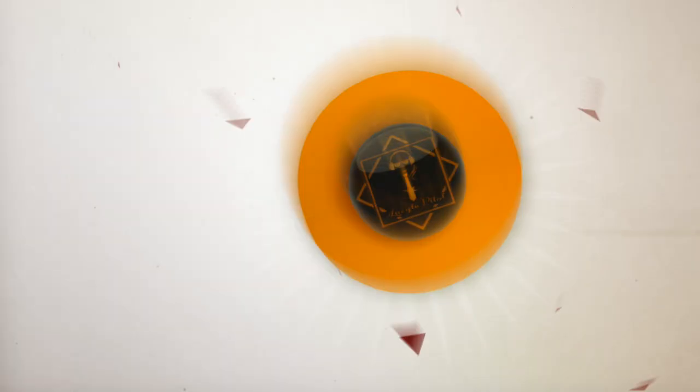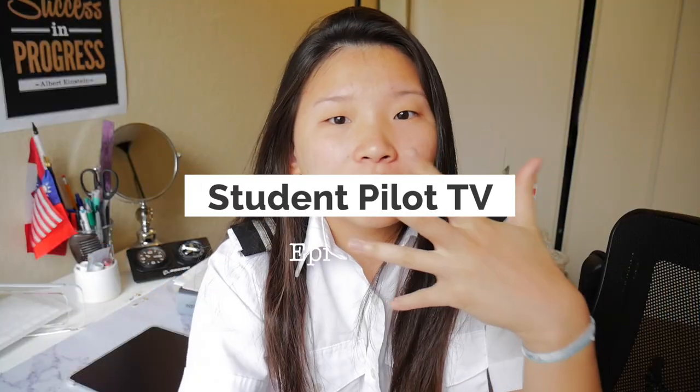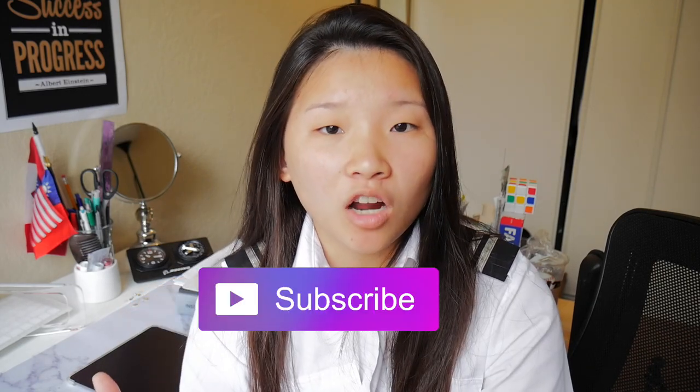Hey, how's it going guys? You look amazing today and you are amazing. This is Student Pilot TV, I believe number eight. Today I'm going to tell you guys how I prepare for my oral test. There's a lot of things to remember and to memorize.